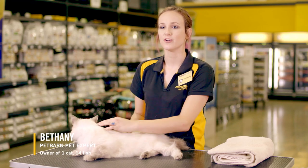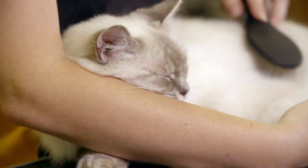Regular grooming is important to maintain your cat's health. Most cats love to be brushed, especially if this is developed from an early age.